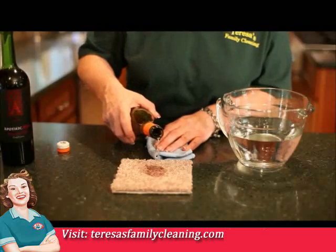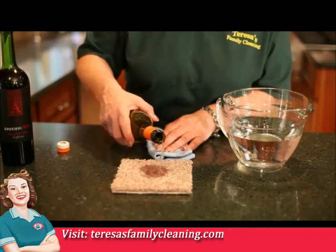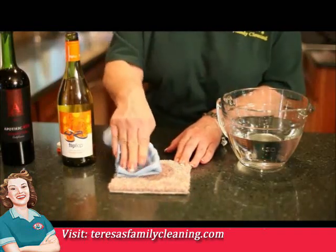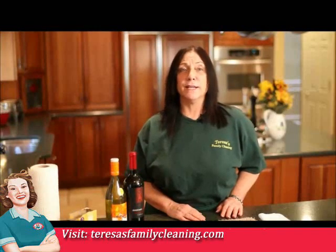Simply pour the white wine on the red wine stain and start blotting up with a white clean cloth or paper towel. Keep doing this until the stain is gone. If you don't have any white wine, then grab the Wacker and it does the same thing.